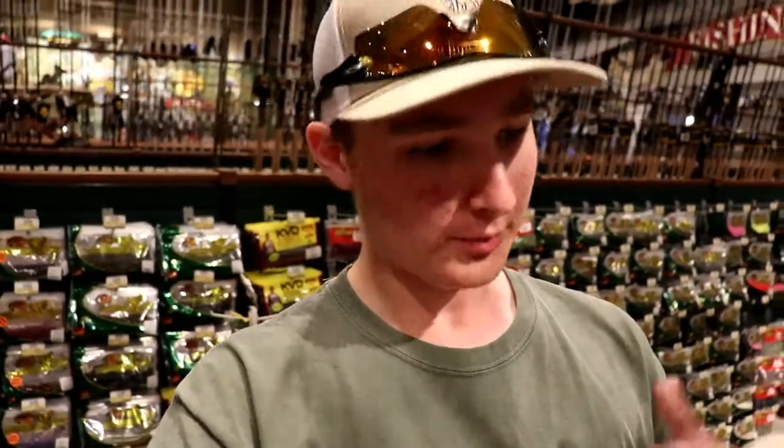Thank you guys for watching — I hope you enjoyed this video. This was very different for me, going into a store and picking out lures. You do get a lot of weird looks — people walking behind me, and it's almost 8:30 at night with quite a few people still there. But you gotta do it for the viewers! Thank you guys for watching, hopefully you enjoyed, and I'll catch you on the next episode of LMB Nation — peace!